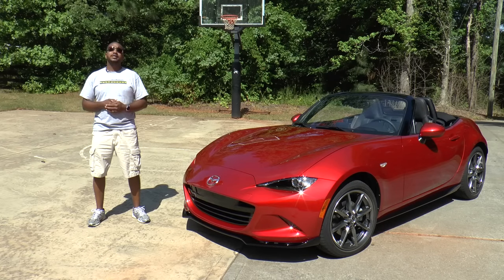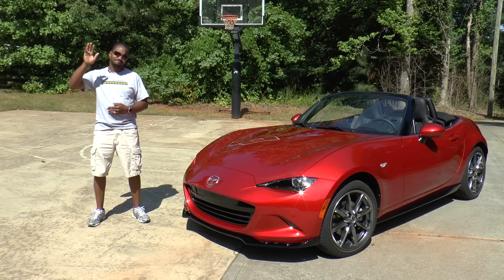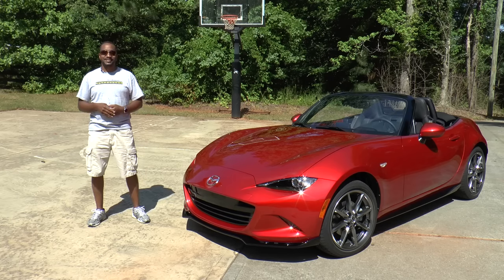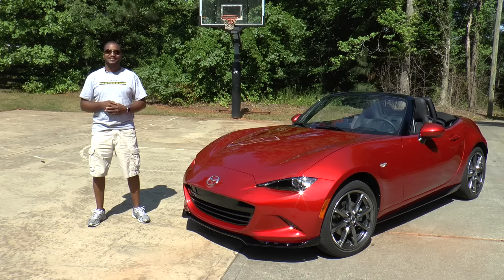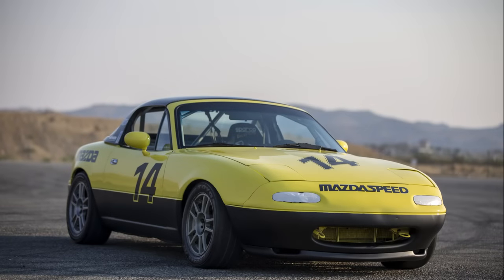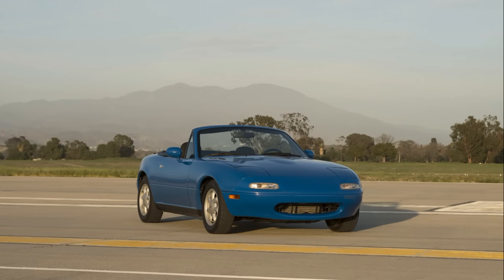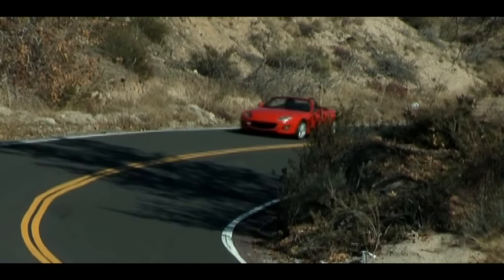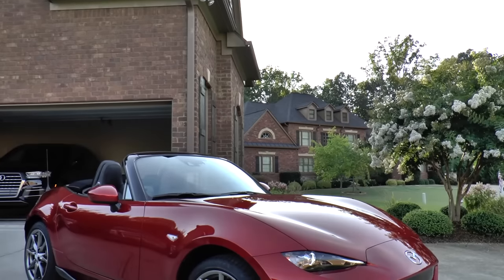Show of hands — who used to think that the previous generations of the Mazda Miata were, how should I put this, a little feminine? Me too. But not anymore. Welcome to Auto Academics, and today we're going to take a look at the 2016 Mazda MX-5 Miata. Before the purists get too up in arms, you need to know that I've always respected the Miata for its racing pedigree and its value as a sports car that didn't require a second mortgage. But it wasn't until this fourth generation that my attention was truly caught.